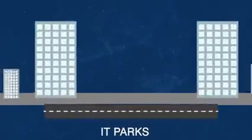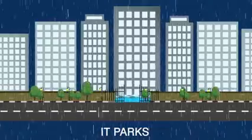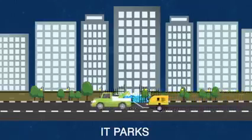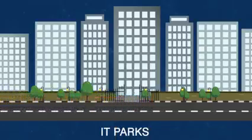IT Parks: flooding of IT Parks located in low-lying areas is a common phenomenon during the rainy season, affecting the work routine. Work stoppage at IT Parks even for an hour leads to huge financial losses. This is where our Auto Prime Pump Sets could save significant time and money by ensuring quick draining of water-clogged areas.